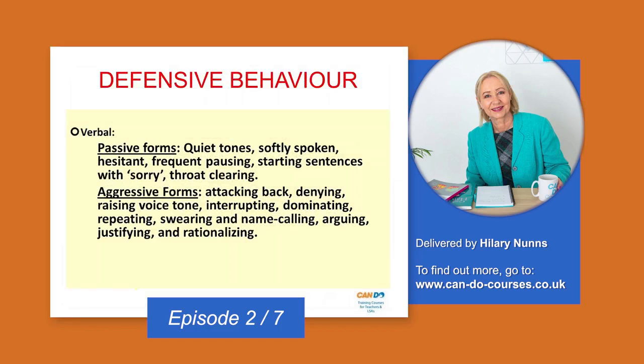Here's more defensive behavior — verbal: what we say and how we say it. Passive forms include starting everything with 'sorry.' Many people do that not because they are sorry, but because they feel it takes away the sting of the command or demand they're going to make. So avoid saying sorry where possible, because that can be seen as quite passive.